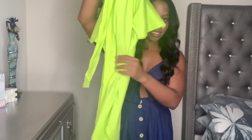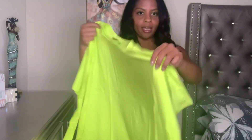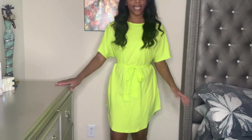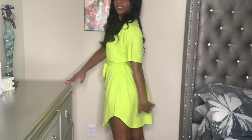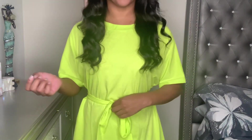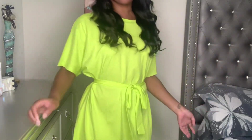The next item is a lime green t-shirt dress that I'm actually really excited about. It's very casual and simple but fashionable at the same time, and it comes with a little belt. Here it is — I like it. It's very casual but cute. I like the back; it has a little cutout that's not too short but still stylish. I love that it's neon — neon is very in right now. What do you guys think — should I keep it or return it?